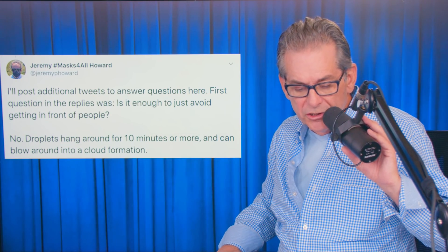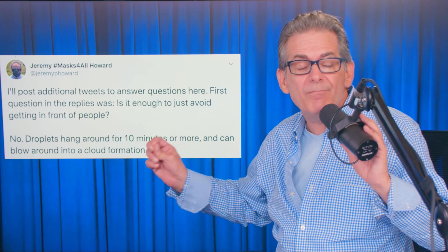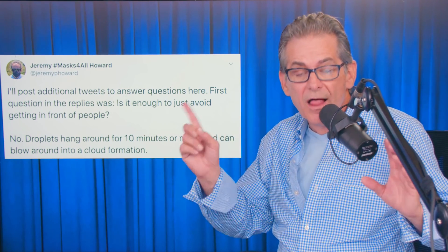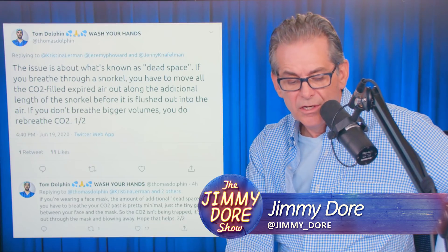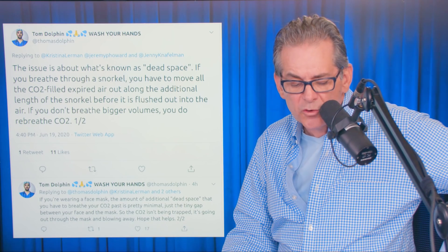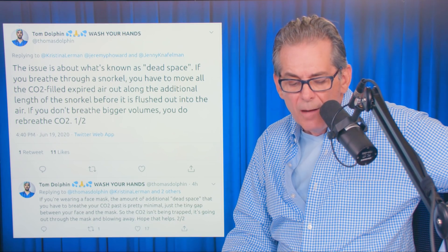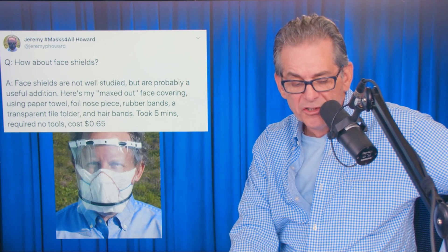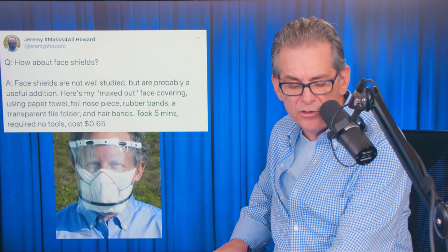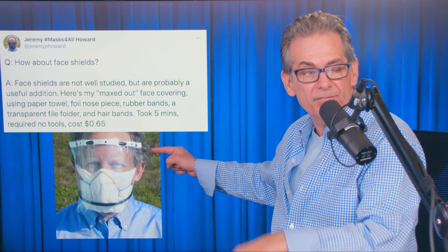He'll post additional tweets to answer questions. First question: is it enough just to avoid getting in front of people? No. Droplets hang around for 10 minutes or more and can blow around into a cloud formation. Will masks give me CO2 poisoning? No, they won't. This issue is about what's known as dead space. If you breathe through a snorkel, you have to move all the CO2-filled expired air out along the additional length of the snorkel before it's flushed into the air. How about face shields? Face shields are not well studied, but are probably a useful addition. This guy made his own face shield — just a cloth, a rubber band, and a file folder plastic thing around his head.